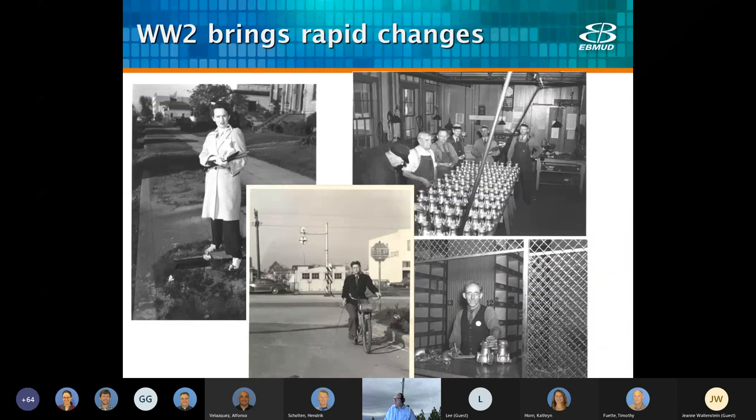World War II brought rapid changes to the district. Women began serving as meter readers during World War II. Although the meter shop appears to be largely still men in those years — here they are looking at a batch of Neptune meters — with the high demands of World War II, conservation was encouraged to save water, chemicals, and energy for the war. In the summer of 1945, it was a particularly hot summer and demand shot up to 152 million gallons a day. East Bay MUD grew about 300,000 people and 53 million gallons a day through the war, and the boom continued after the war, though it settled down to about 110 MGD in 1946.